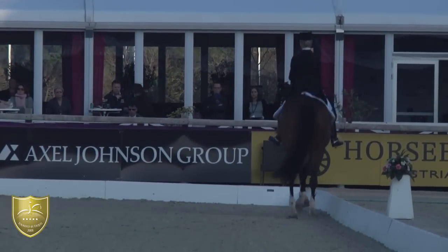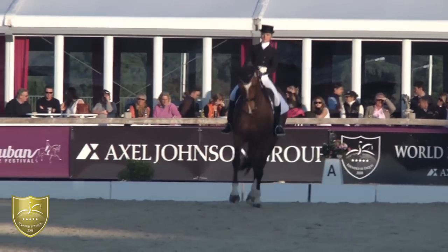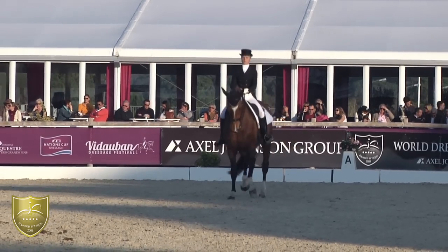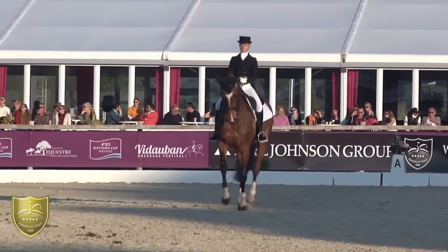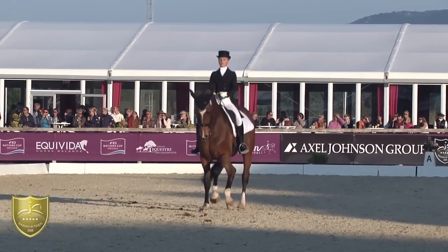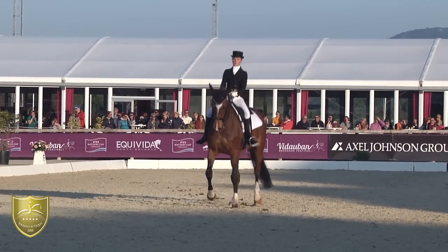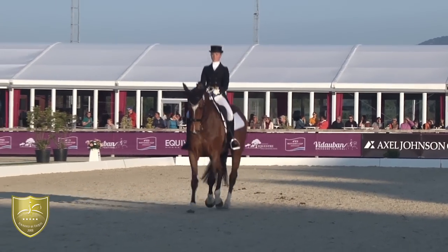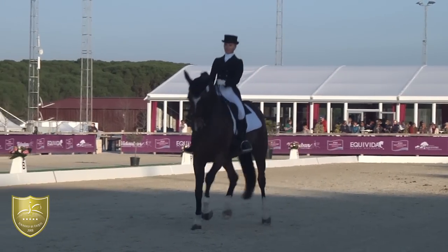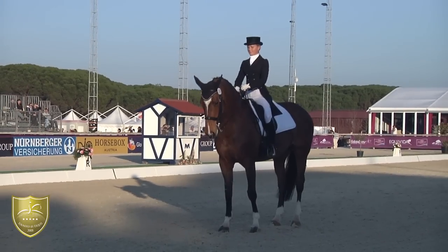But overall, except for those two tempi changes, it's a really clear, clean test — with this little poll problem. Otherwise, it's a really steady and solid test for a first shot. I think the mare knows her job. Not quite straight enough in that half-pass, a little bit going from right to left. And a really nice last halt.